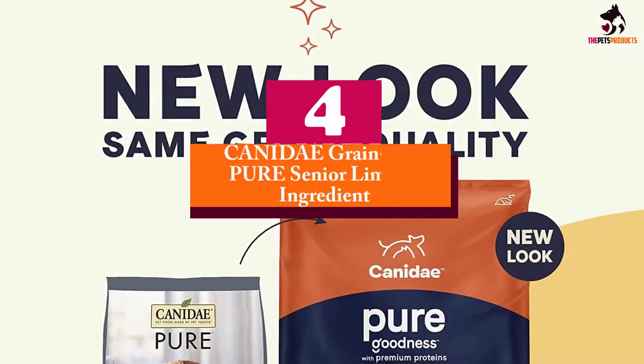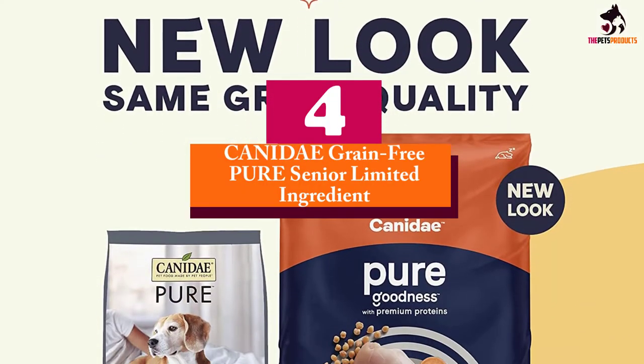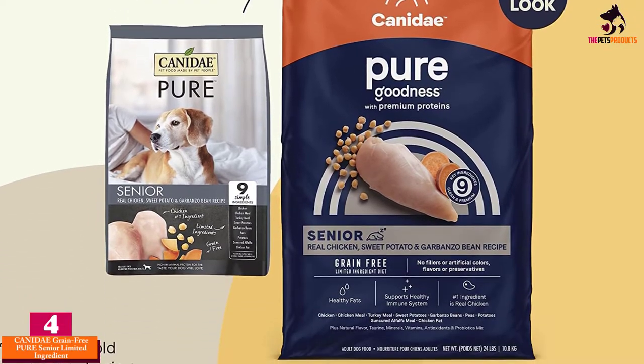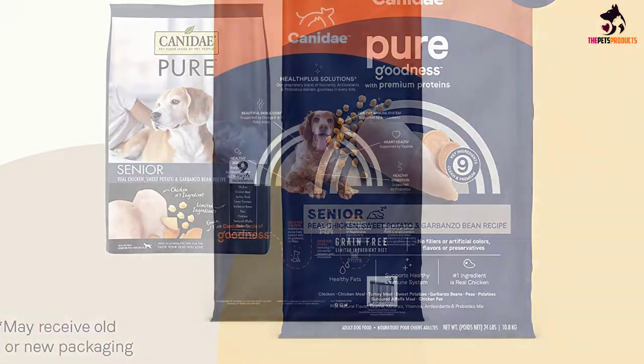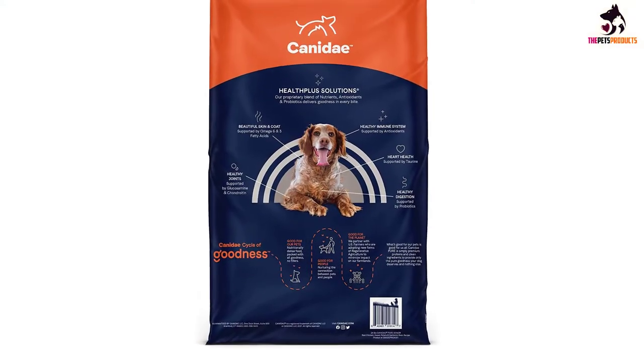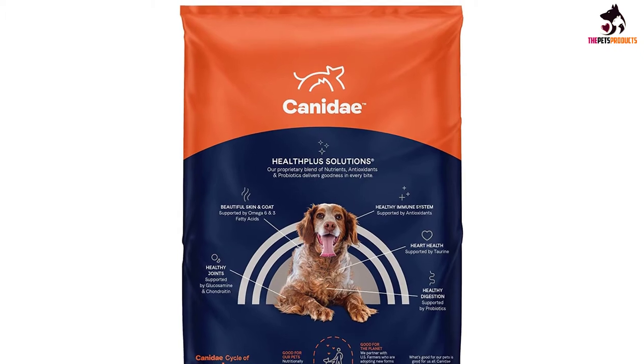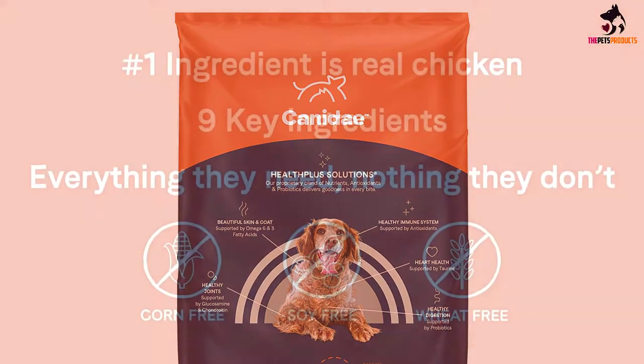Moving on, at number 4 we have the Kennedy Grain Free Pure Senior Limited Ingredient. The Kennedy Pure Meadow Limited Ingredient Diet is especially tailored for your senior Weimaraner that may already have reduced efficiency digesting food ingredients in its tummy. The formulation only includes fresh chicken that your hound will love.